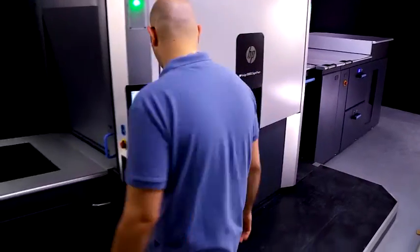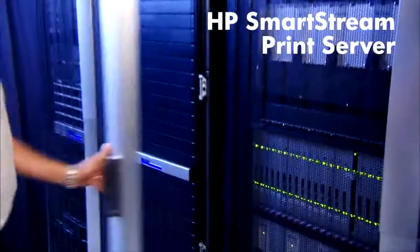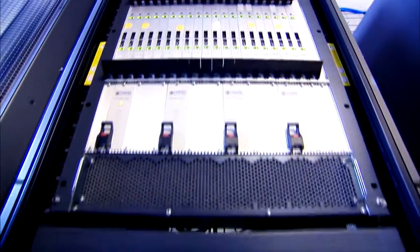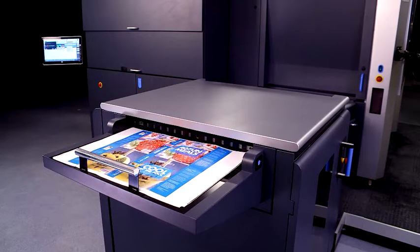The touch screen now offers easy-to-use 3D navigation. The scalable HP SmartStream print server provides powerful end-to-end workflow solutions. Version 5 has been adapted for the new 75-centimeter, 29-inch sheet requirements.